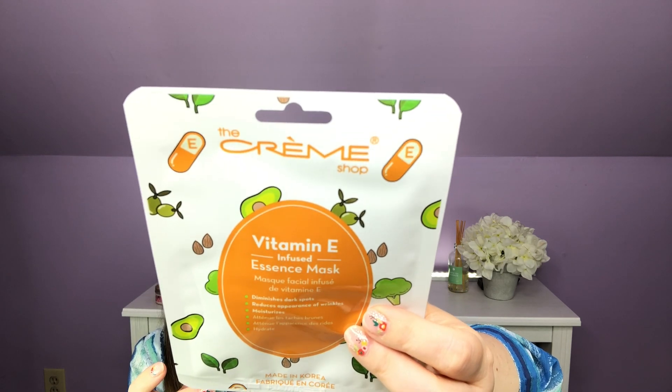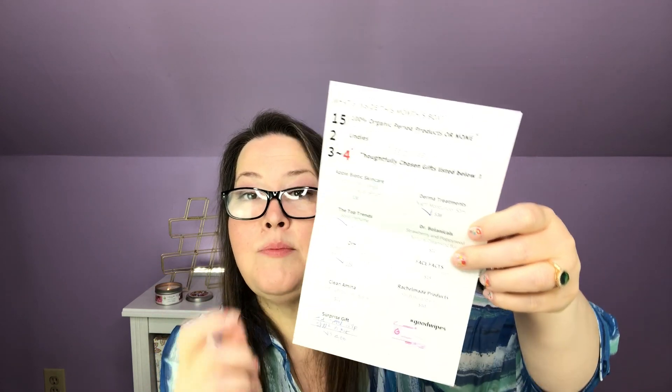And now we are down to the lifestyle products. First, I have a mask — it's the Cream Shop Vitamin E Infused Essence Mask. It diminishes dark spots, reduces appearance of wrinkles, and moisturizes. It is a Korean beauty product. That was a surprise gift with a $4 value. We also received a number five solid perfume from Top Trends, and it has a $25 value.